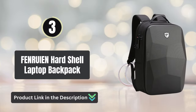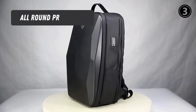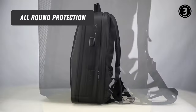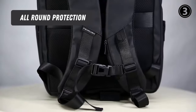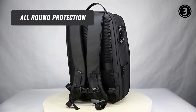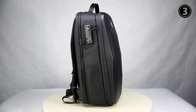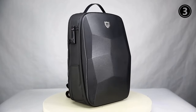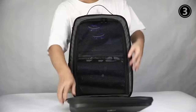Number 3: Fenruyen Hardshell Laptop Backpack — All-Round Protection. The Fenruyen Anti-Theft Backpack is made of a special ratio PC and ABS hardshell with high-density waterproof Oxford on the outside, shock-absorbing RB wavepoint cotton and tear-resistant polyester on the inside, and equipped with water-resistant coating dual zippers.